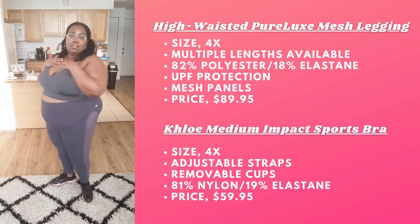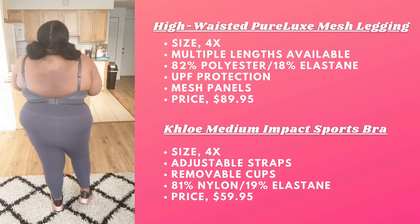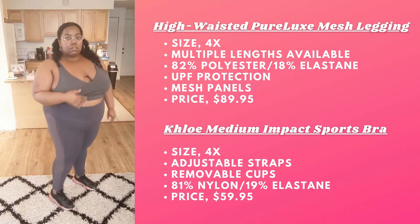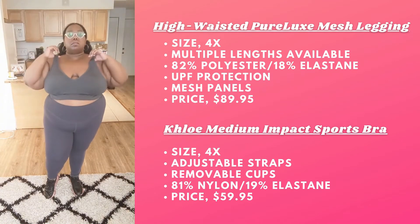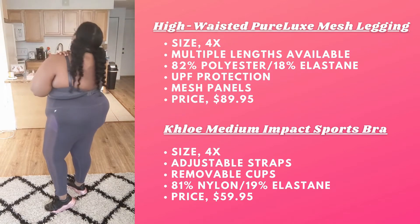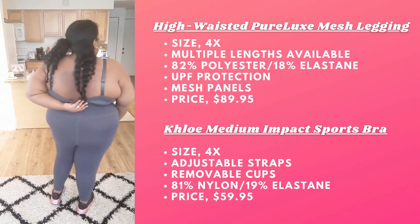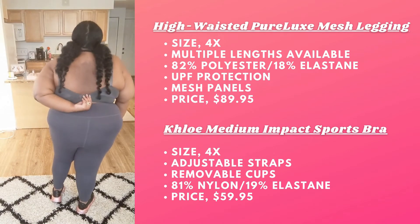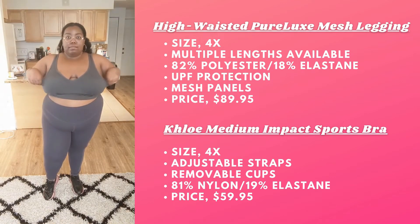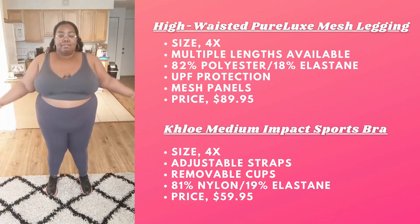Next we have the High-Waisted Pure Luxe Mesh Leggings. I'm wearing these in the color Iron in a 4X. I absolutely love these leggings — they are so cute, very supportive but not see-through. Now the matching bra is the Chloe Medium Impact Sports Bra also in Iron. It doesn't have as much back coverage as the other bra, but it doesn't feel like I'm spilling out. Really stretchy, soft, supportive, and they have cups as well.